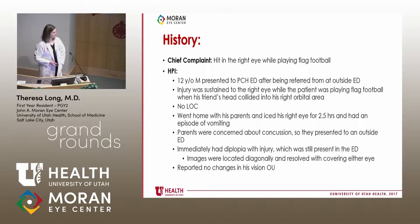We had a 12-year-old male who presented to Primary Children's ED after being referred from an outside emergency room. He was playing flag football and his friend's head collided with his right eye. He had no loss of consciousness. He immediately had double vision after the injury, went home with his parents, and iced his eye for about two and a half hours.